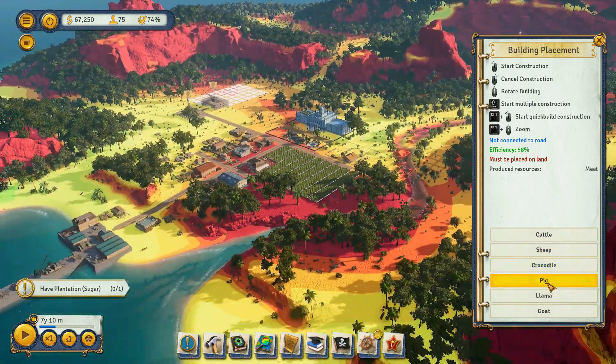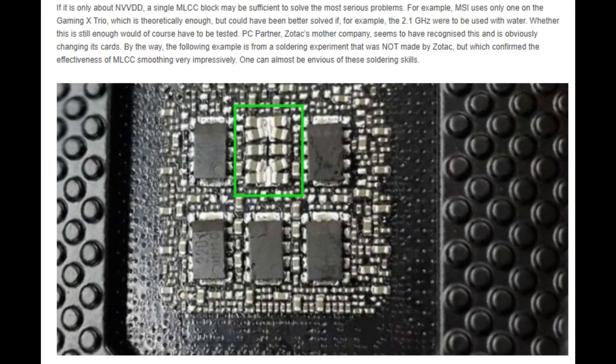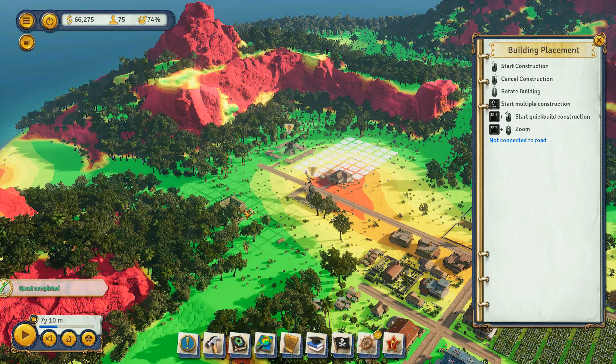The instability is especially present at clock rates over 2 GHz. As further proof, Igor's Lab even took it upon themselves to replace one of the cheaper capacitors with the more advanced types, and saw the stability of their GPU improve greatly as a result. That really says it all — the ad hoc improvisation still manages to be more reliable than professionally manufactured products straight from the factory.